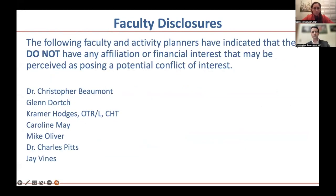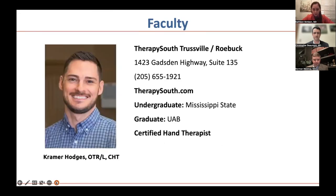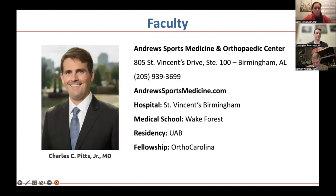Our first presenter is Dr. Beaumont. He went to medical school at the University of Louisville, did his residency at UAB, and completed his hand fellowship at Florida Orthopedic Institute in Tampa. He'll present on acute collateral ligament injuries of the thumb, joined by Kramer Hodges, director of occupational therapy at Therapy South and a certified hand therapist.